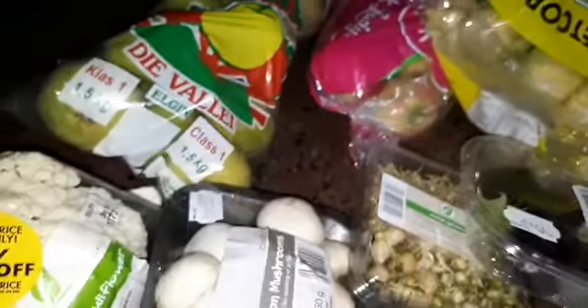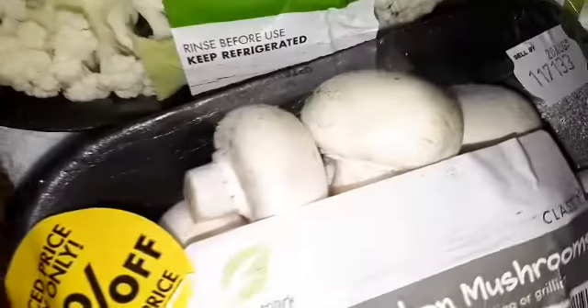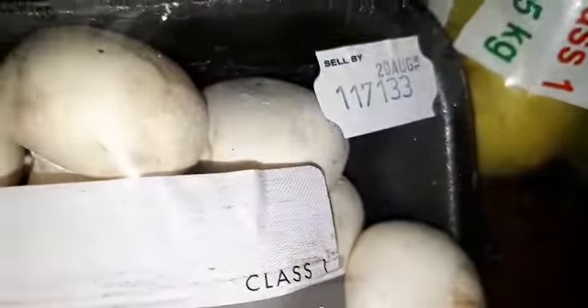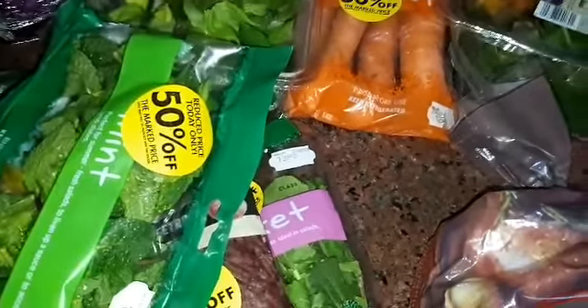So Checkers here in South Africa, at two o'clock every day they mark down the fresh produce that is supposed to be sold on that day. Today is the 20th of August, and it had to be sold by that day. They normally do it after two o'clock every day.